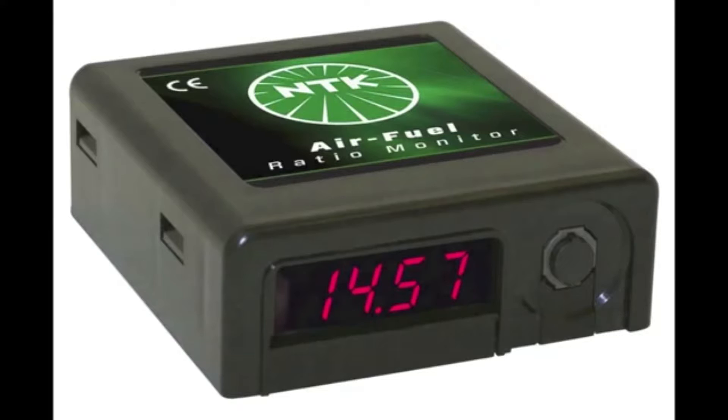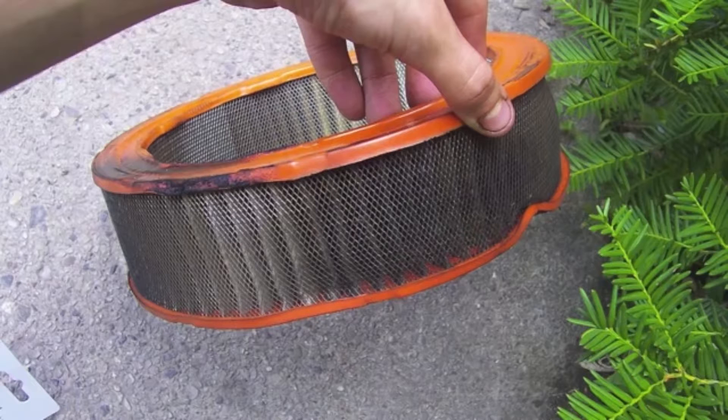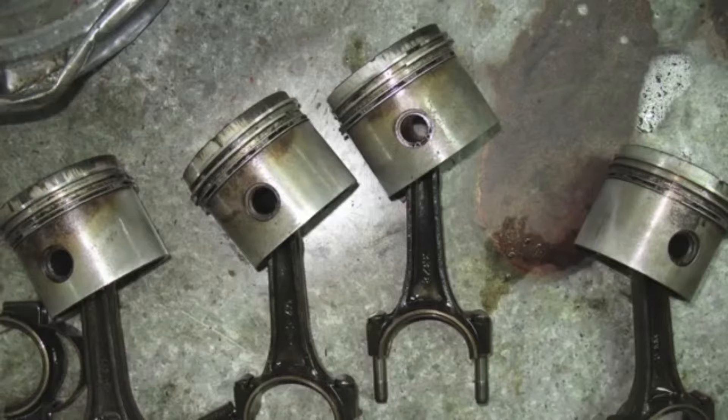Many factors contribute to spark plug fouling. The air fuel ratio may be too rich as a result of incorrect carburetor adjustment or a poorly performing fuel injection system. A clogged air intake or dirty air filter can also contribute to a rich condition. Worn piston rings or valve stem seals may allow oil to leak into the combustion chamber leading to oil fouling.